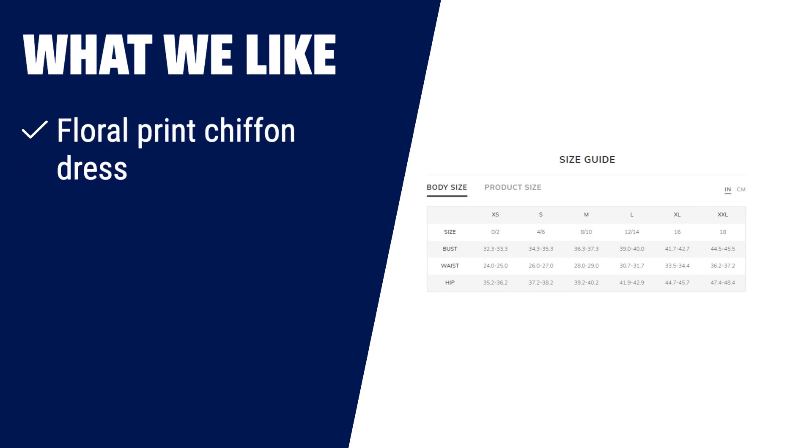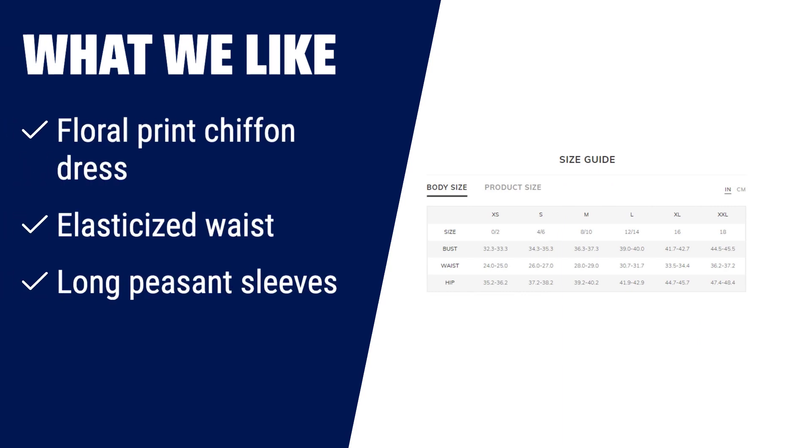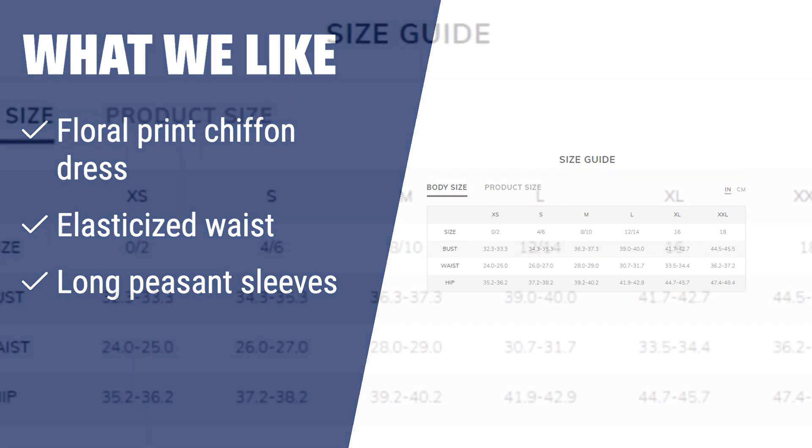What we like: if you love floral prints and want a dress with an elasticized waist and semi-sheer long peasant sleeves, then this chiffon mini dress is the perfect choice for you. It's ideal for brunch, weddings, and beach vacations.